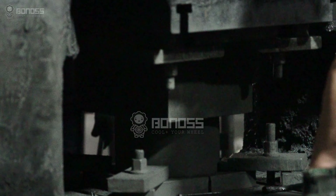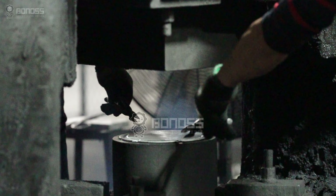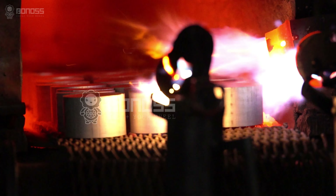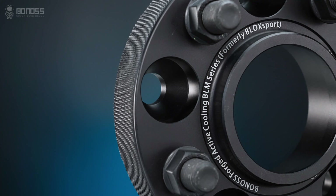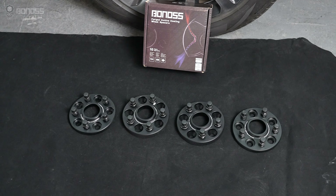Toyota wheel spacers are all forged — the manufacturing process makes the internal structure of the spacer denser and firmer. The material used is aluminum alloy, which has many outstanding characteristics such as high strength, wear resistance, excellent toughness, impact resistance, and high temperature resistance.